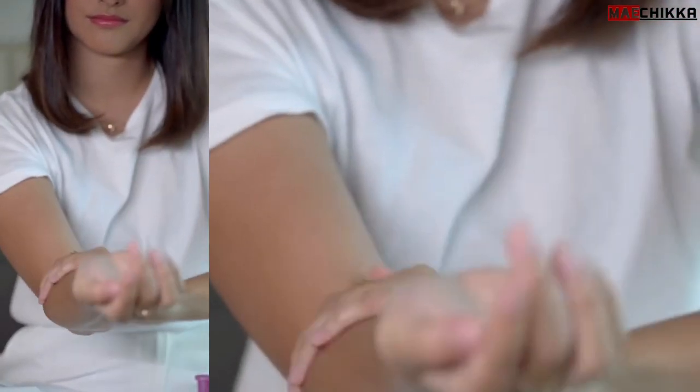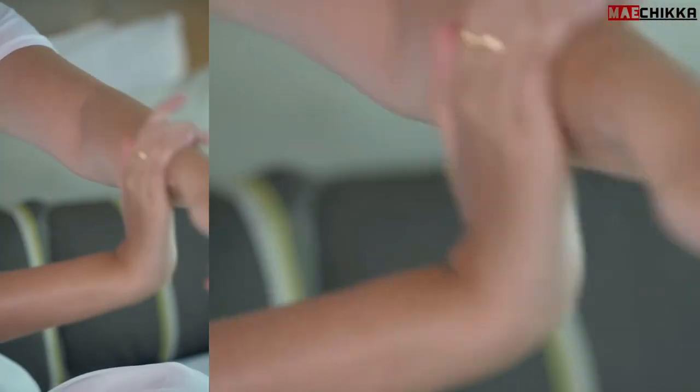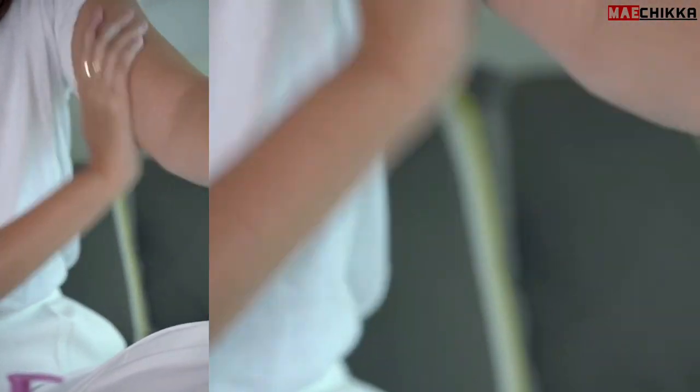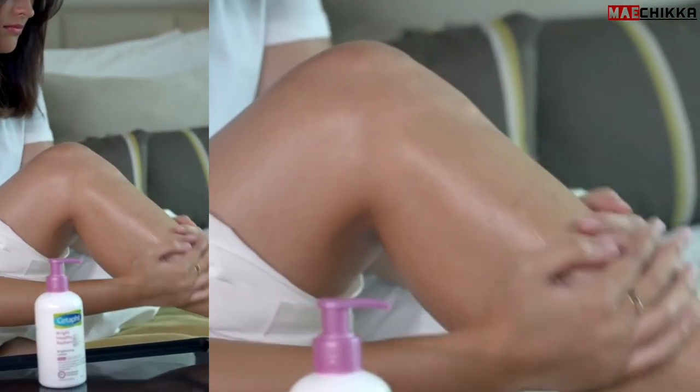I do that using the Cetaphil Bright Healthy Radiance Brightening Lotion. Just like the bar and body wash, it also has Gentle Bright Technology, so it works on my skin to help even out the rough spots and uneven skin tone to reveal brighter, healthier, and more radiant skin.